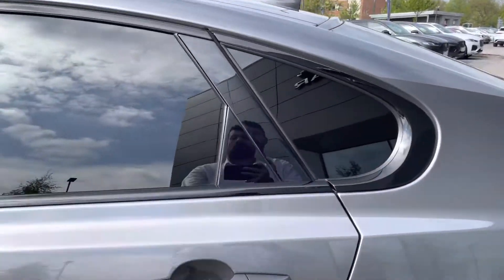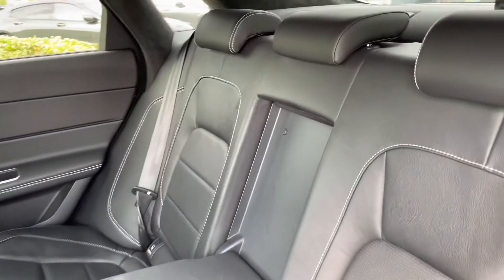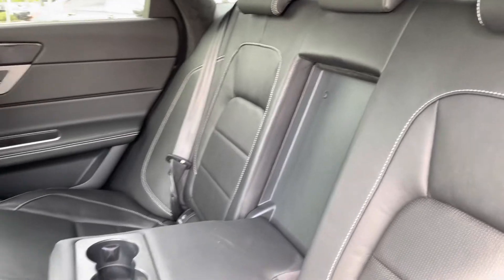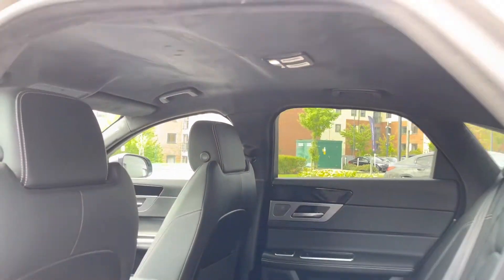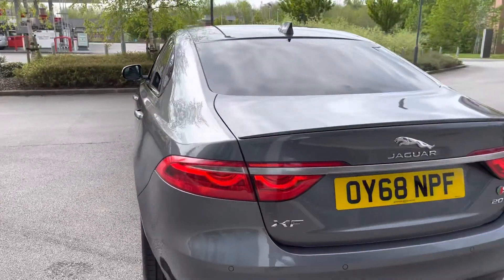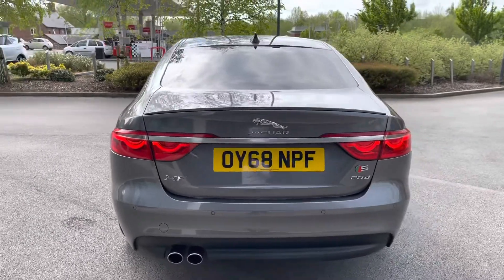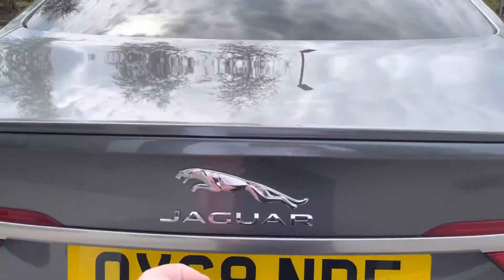Passengers in the rear won't be complaining as there is absolutely loads of legroom and headroom for up to three passengers. The interior is finished in ebony black leather upholstery, and there are two Isofix child anchor points, anthracite headlining, and rear air vents for the little ones. Moving round the back, there is also a full LED taillight design with prominent Jaguar badging in the centre.